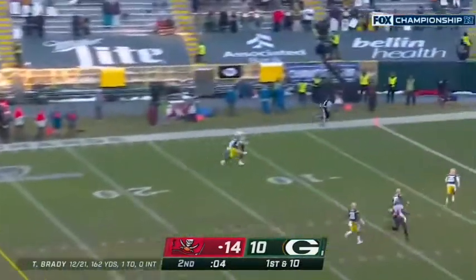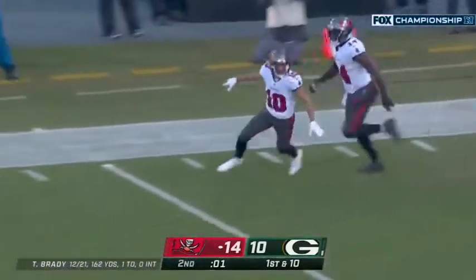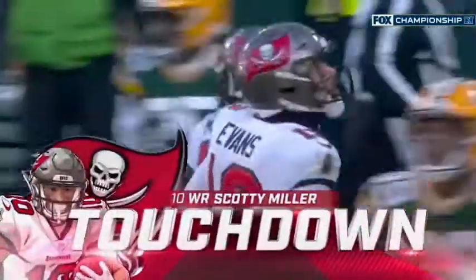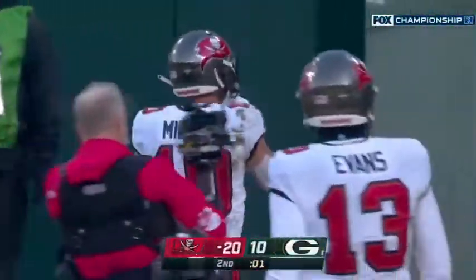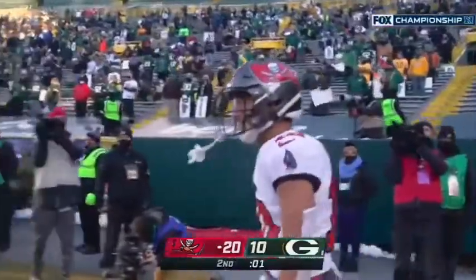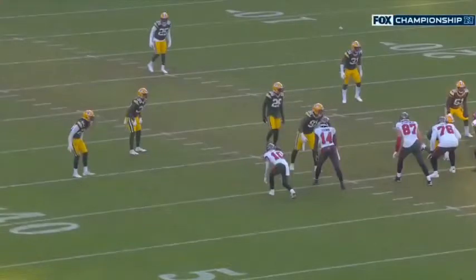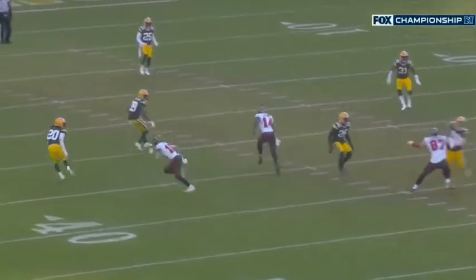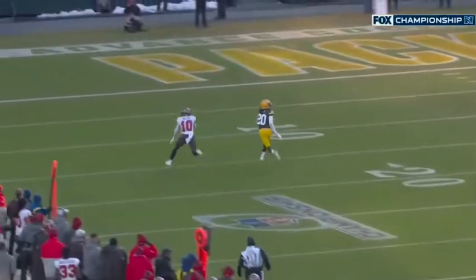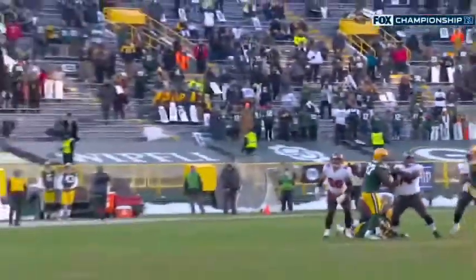Brady goes for the deep shot — he's got a touchdown, Scottie Miller. Oh my gosh. Scottie Miller got behind the defense and for 39 yards gets the touchdown. What a half by Tom Brady. You just cannot allow Scottie Miller, with eight seconds on the clock, to get behind you. You cannot give up the big play — you cannot allow anybody behind you. Brady was just going to take a shot, one-on-one, and that's exactly what he did.